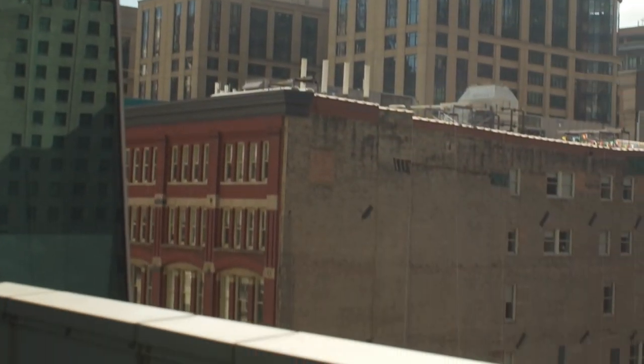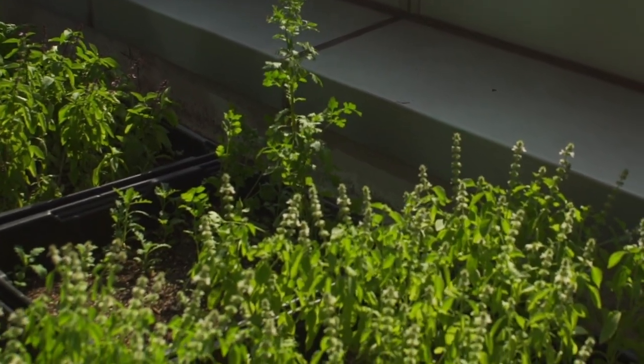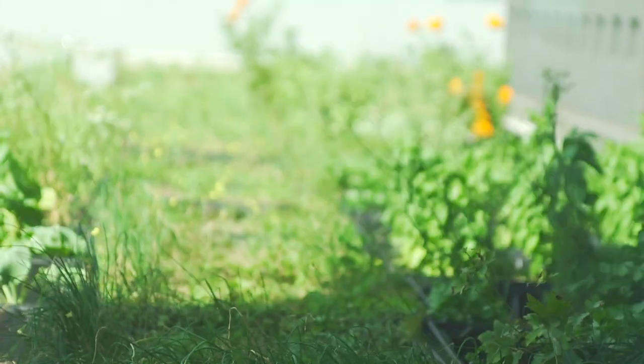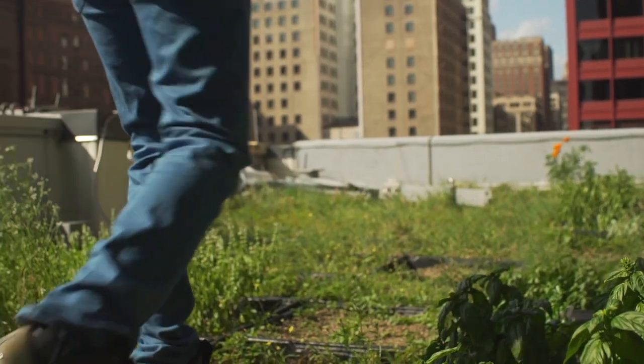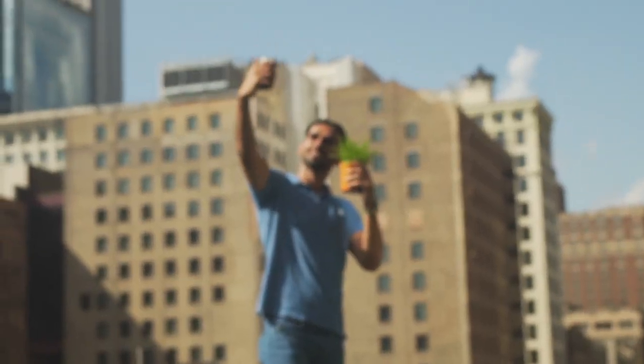The Wabash Building received gold LEED certification from the U.S. Green Building Council. Some of the eco-friendly features include a bike storage facility on the first floor, green roofs with native plants on five floors, and construction materials that are 20% recycled.